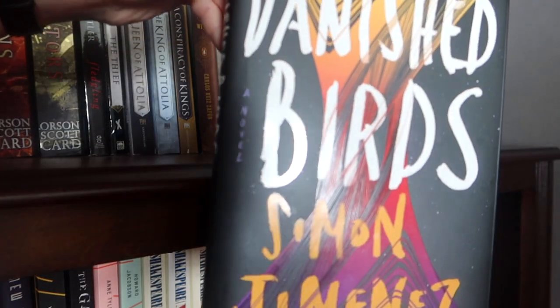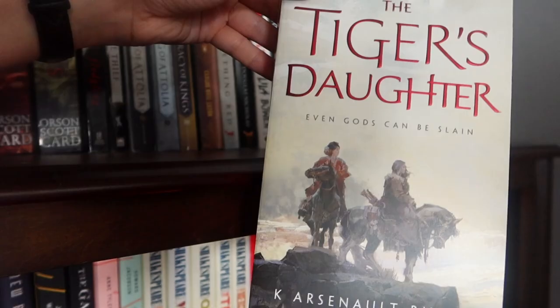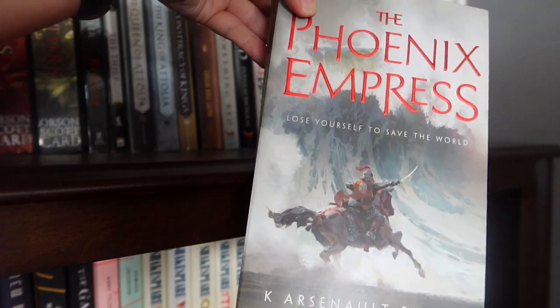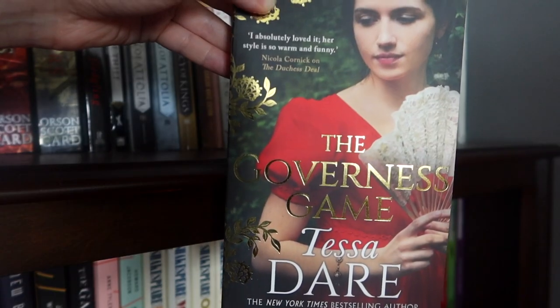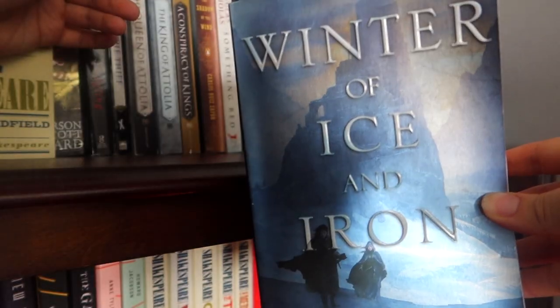Sitting on top here you have The Vanished Birds, The Poppy War by R.F. Kuang, The Dragon Republic, The Tiger's Daughter, The Phoenix Empress, the Girl Meets Duke books: The Governess Game, The Duchess Deal, The Wallflower Wager, King Lear, and Winter of Ice and Iron.